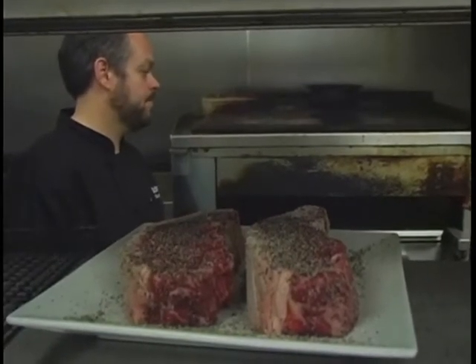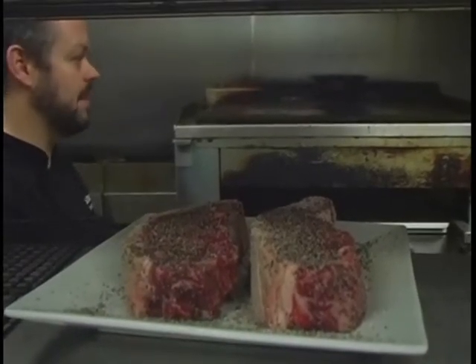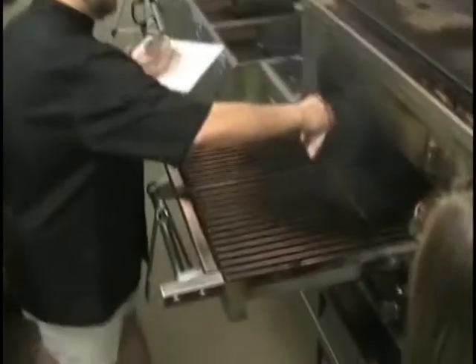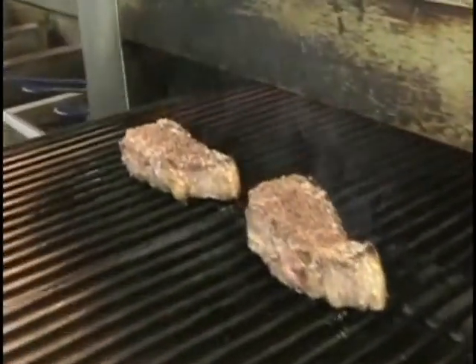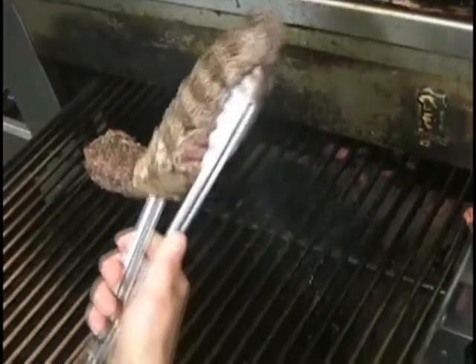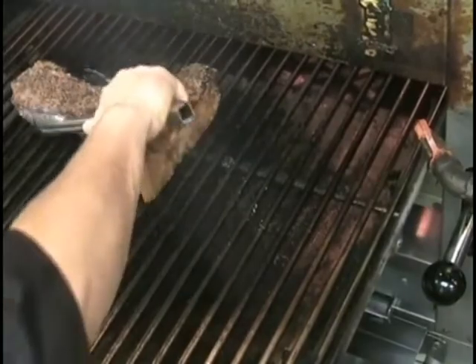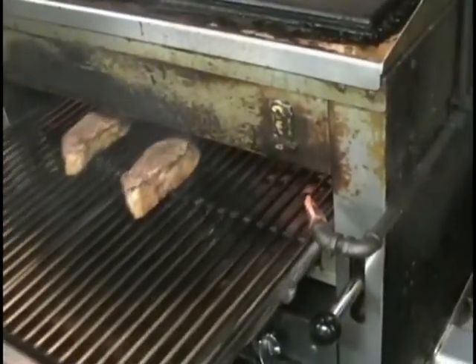About how long will the steak be in the broiler? Anywhere from 8 to 10 minutes, depending on what temperature you cook it. Medium rare is probably going to be around 8 minutes. We're going to take these nice vacuum-sealed New York strips and oil the grill pan — and they just sit in there and cook. I'm starting to get some nice grill marks. I'm just going to rotate these. We've got our grill marks in one direction now. It almost looks like the salt is making a crust right on the steak.